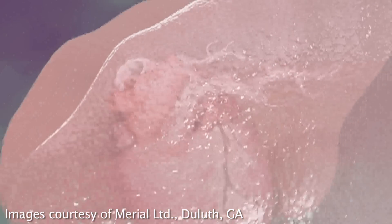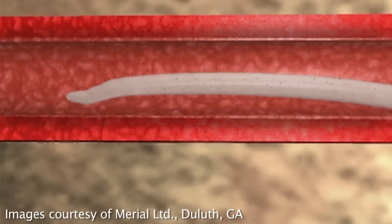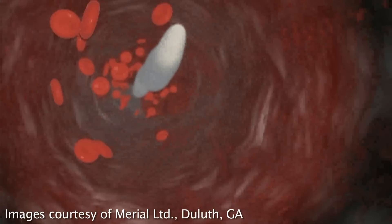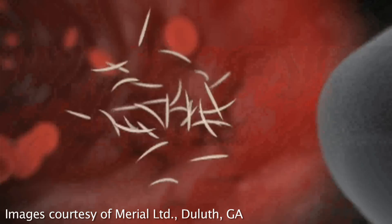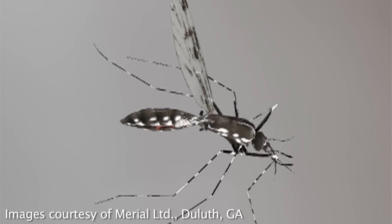These little larvae will migrate down the puncture wound that the mosquito made and end up in the heart and the blood vessels of the lungs, growing to 10 to 12 inch long worms. By seven to nine months after infection, these worms are sexually mature and will begin to pass microfilaria in the bloodstream of the pet. Another mosquito comes along, takes a blood meal, and the cycle goes on.